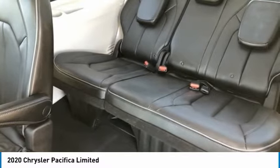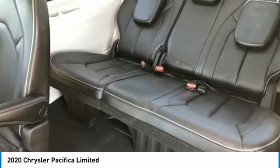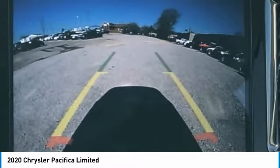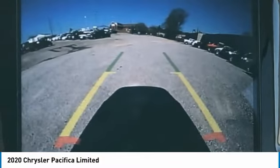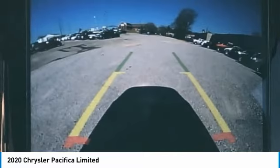Passenger Seat Mounted Armrest, Passenger Vanity Mirror, Power Door Mirrors, Power Driver Seat, Power Lift Gate, Power Moon Roof, Power Passenger Seat, Power Steering, Power Windows, Premium Leather Trim Bucket Seats, Radio Data System, Radio: Uconnect 4C NAV with 8.4" Display.